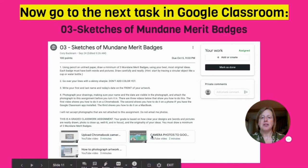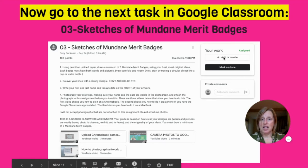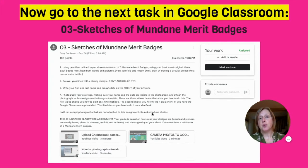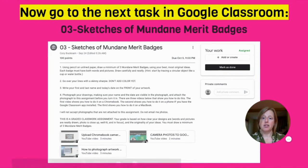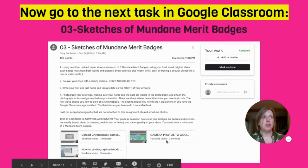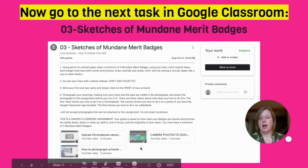You'll notice down at the bottom there are three videos. These videos will show you how to take a photograph of your artwork, because you're going to be doing some sketches and you need to photograph your sketches, add them to this assignment, and turn them in. So if you're not sure how to do that, these three videos will show you how. The first one shows you how to do it if you're on a Chromebook. The second one shows you how to do it if you have the Google Classroom app on your phone. And the third one shows you how to do it on a MacBook. You decide which way you're going to do it — watch that video and get that done.